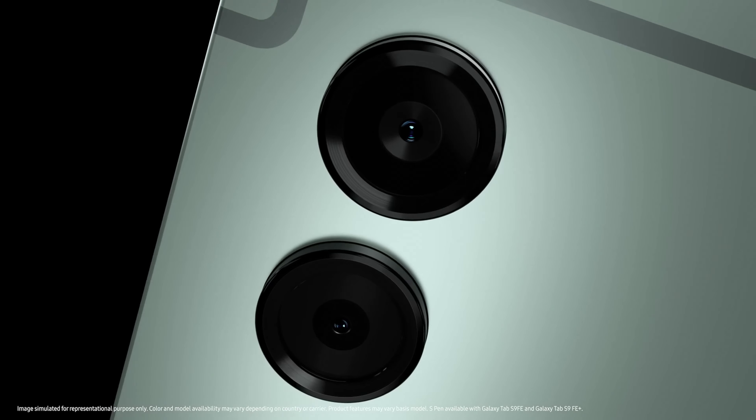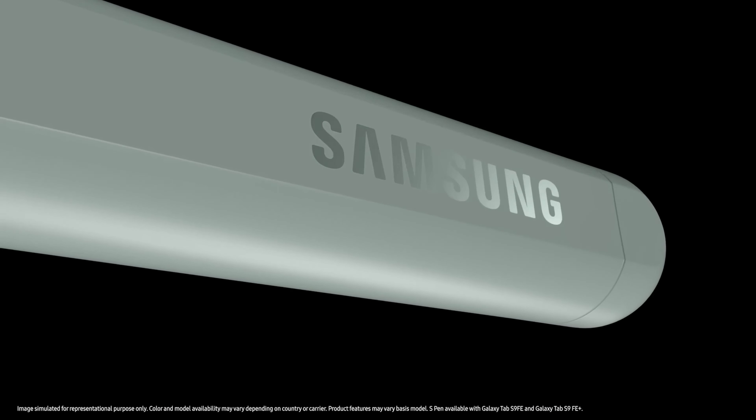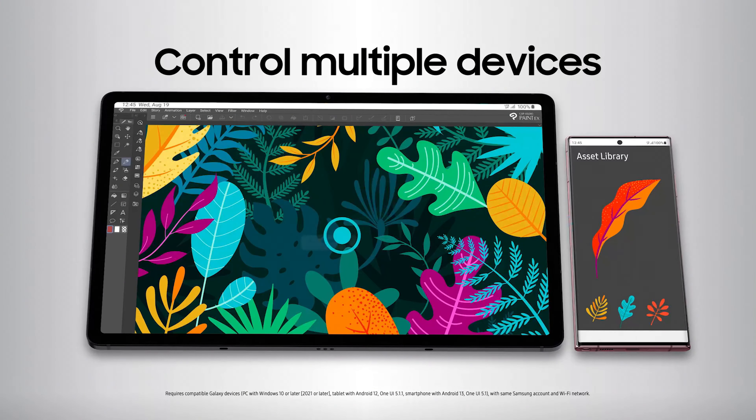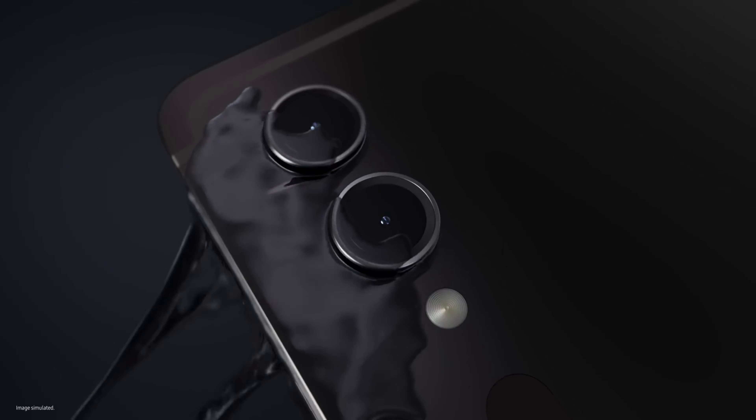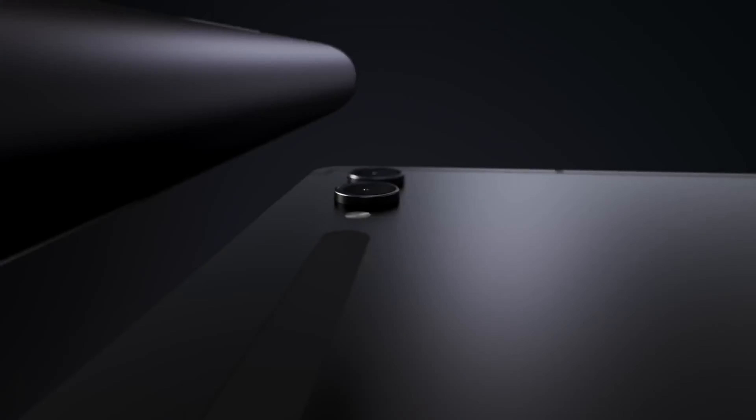Looking for a portable gaming experience that's as smooth as butter and sharp as a samurai sword? Look no further, because we've got the lowdown on the best gaming tablets in town. Whether you're slaying dragons, conquering kingdoms, or just kicking back with some Candy Crush, these sleek devices have got you covered. With crystal clear displays, lightning fast processors, and graphics that will make your eyes pop, these tablets are a gamer's dream come true. So say goodbye to lagging screens and hello to gaming nirvana with our top picks for the best gaming tablets on the market. Let the games begin!